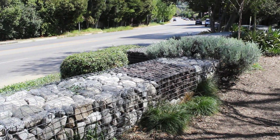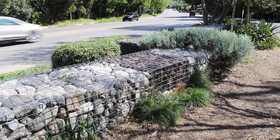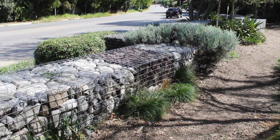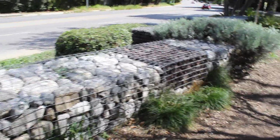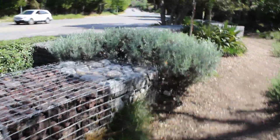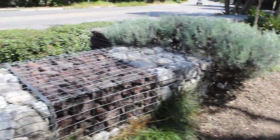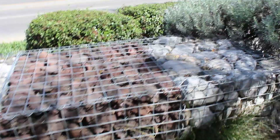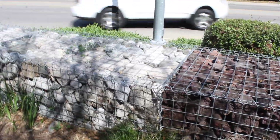Hi, this is Chris and we're looking at a street landscape using gabion baskets. I believe these are just for decorative purposes — I can't see any structural value to this. They would make a great vehicle barrier though, and in the right area, a good flood control barrier, but in this case they're strictly for aesthetics.